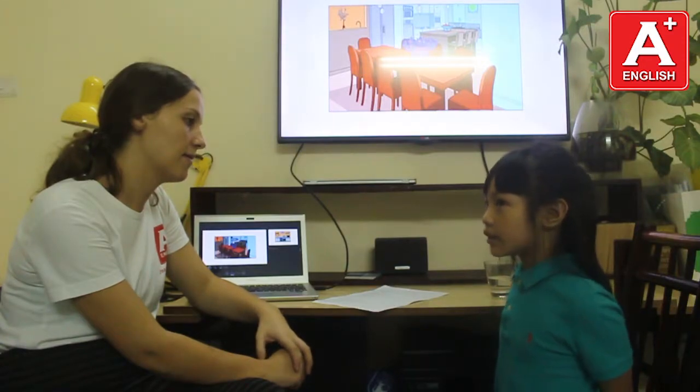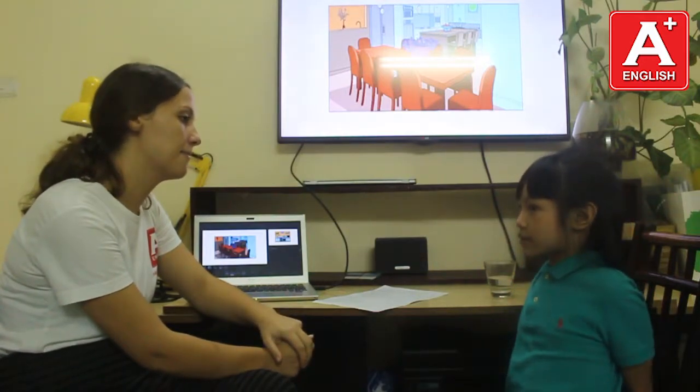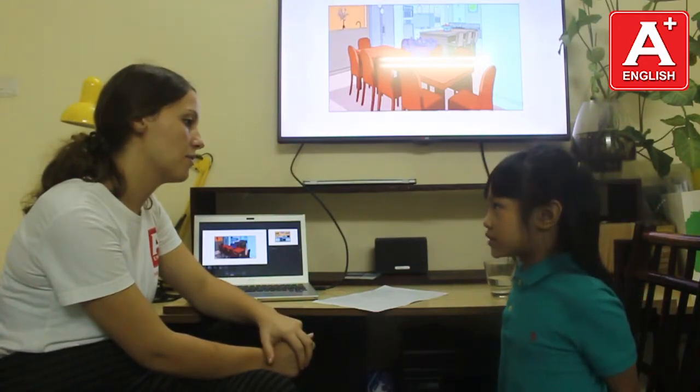And what animal do you like? I like bullfrog, snake, spider. Wow, so many. And what's your favorite toy? My favorite toy is a sword. A sword. Oh, so interesting.